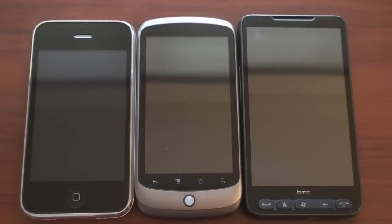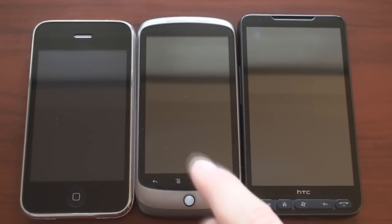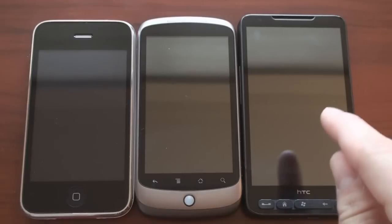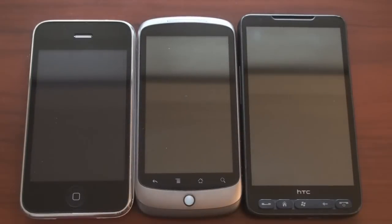Hey guys, it's Brandon Miniman from Pocketnow.com, and this is round two of the browser speed test with the new Froyo browser, which is claimed by Google to be the world's fastest mobile browser, versus Opera Mobile 10 on the HTC HD2, and Safari on the iPhone 3GS. Let's do it.